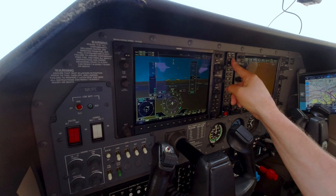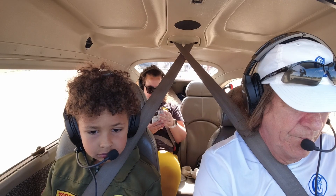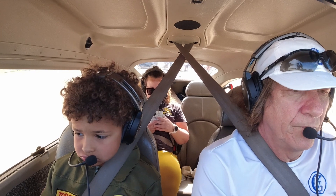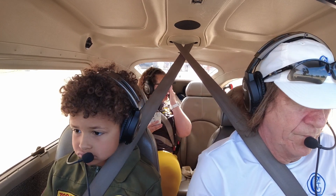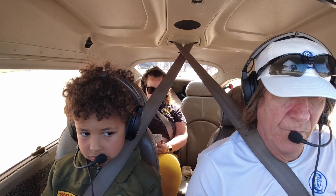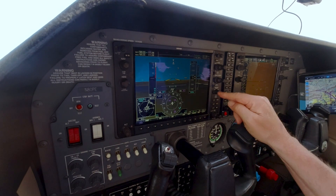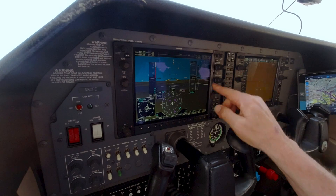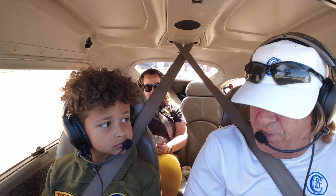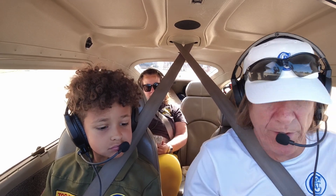I'm gonna listen to the weather. Weather observation: one four four five Zulu. Wind one zero zero at five, visibility one zero, clear below one two thousand, temperature two two Celsius. Altimeter two niner niner two. I'm gonna put two niner niner two up here — that's the barometric pressure. That's how we know exactly how high we are above the ground. We have an altimeter in there.